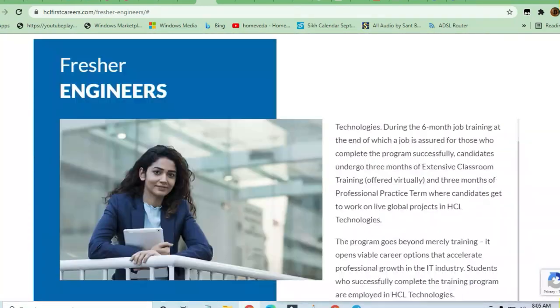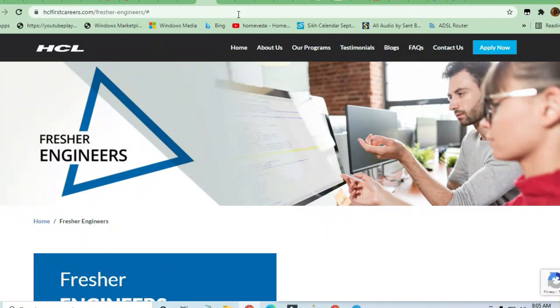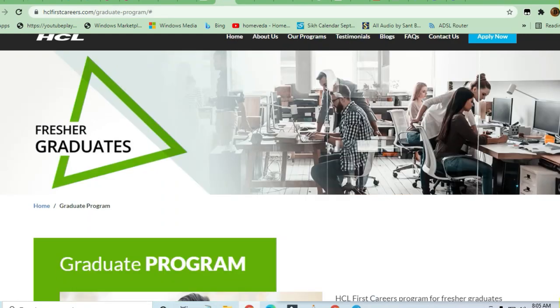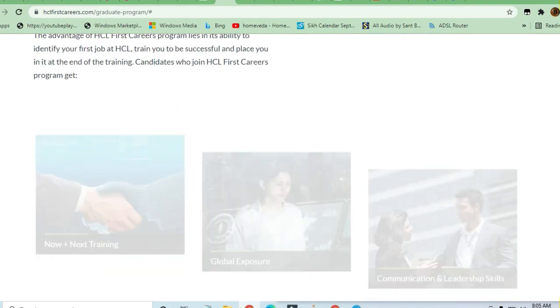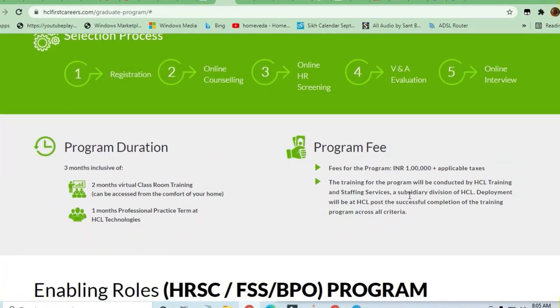Now for the fresher graduates program, the fees is less — it is 1 lakh rupees. After paying, you will receive three months of training: two months of virtual classroom and one month of professional training. The selection process is: registration, then counseling, online screening, evaluation, and then an online interview.